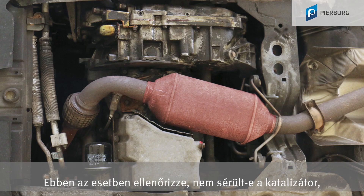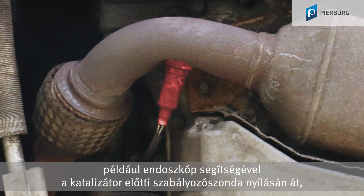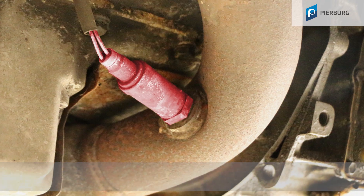In such cases, check the catalytic converter for damage — for example, using an endoscope through the opening of the control sensor upstream of the catalytic converter — and replace the EGR valve.